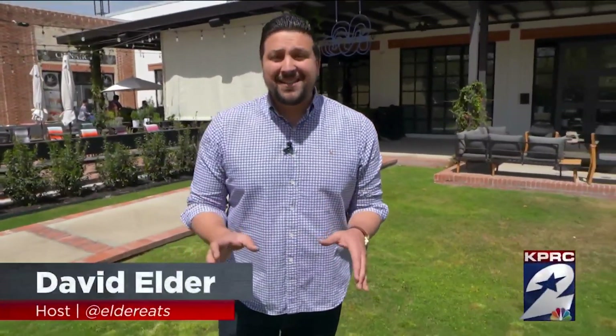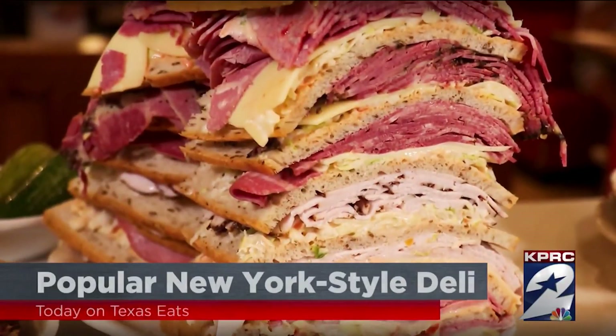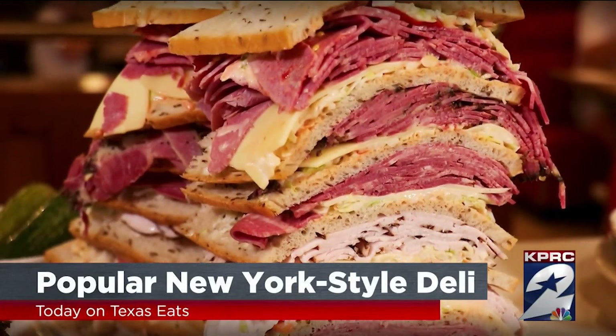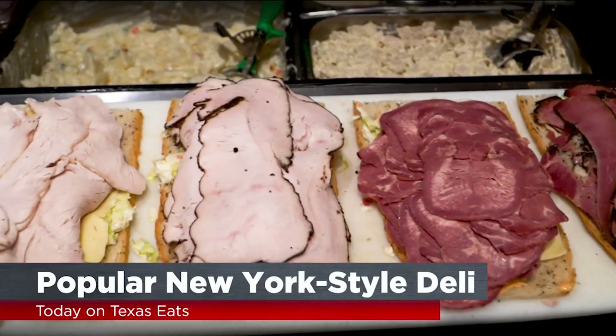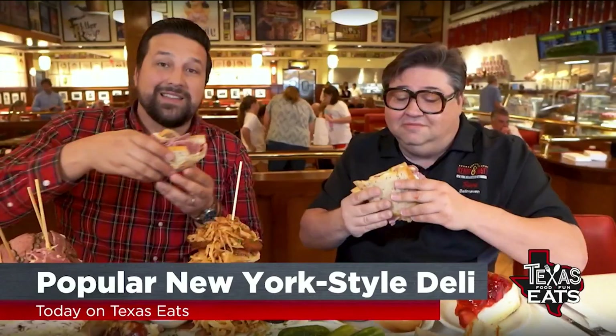Hey, it's David Elder and today on Texas Eats, we're traveling around the Lone Star State looking for great restaurants you won't want to miss. Get ready for a New York-style deli serving up giant sandwiches. It's got turkey, turkey pastrami, tongue, pastrami, corned beef — that's a bite.